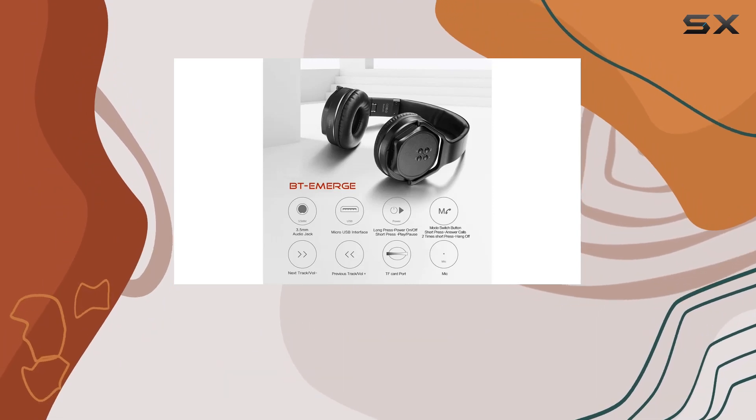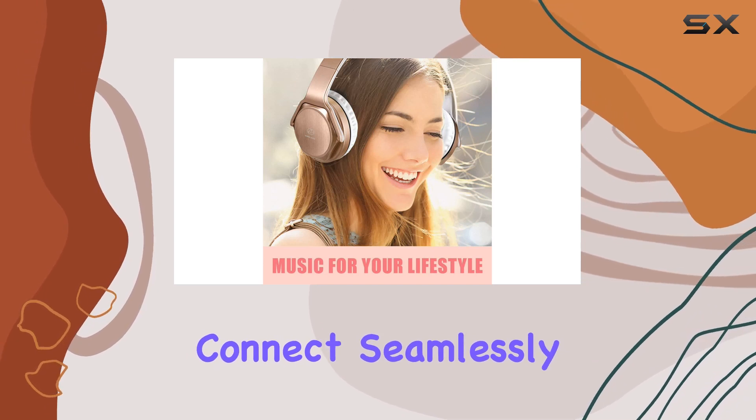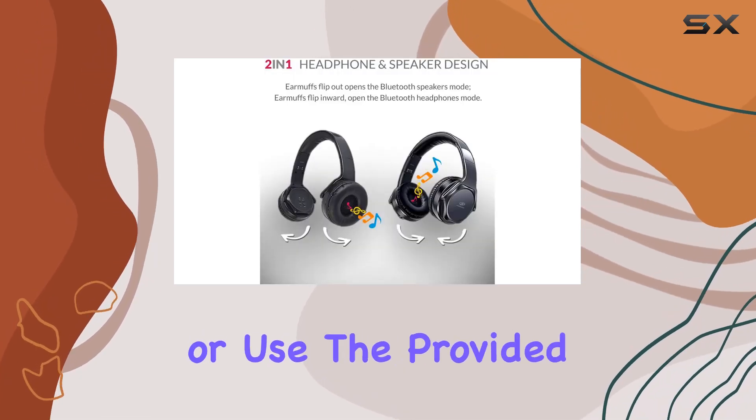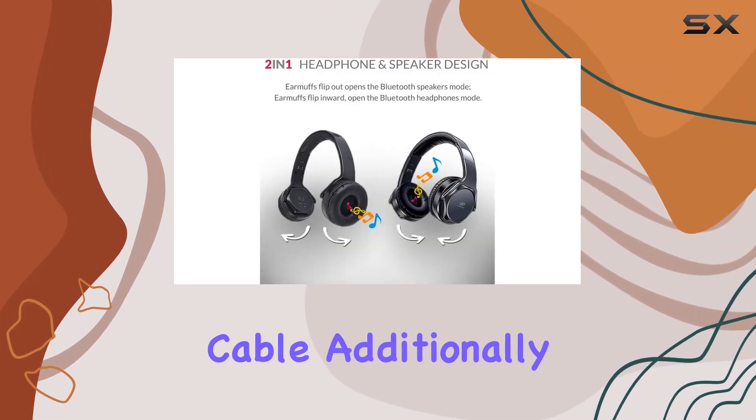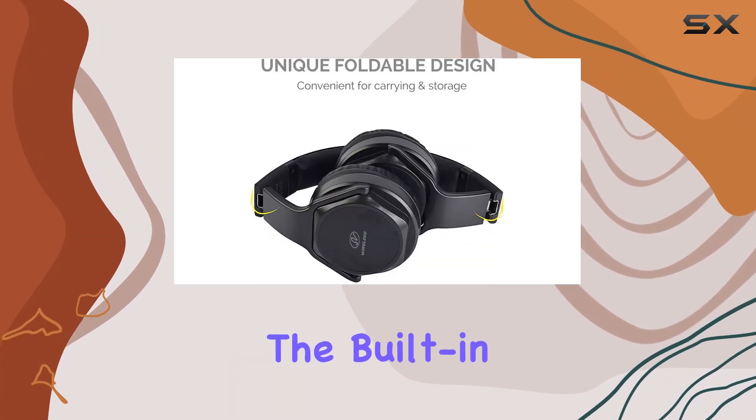Whether you prefer a wireless or wired connection, the Mobi 7e headphones have you covered. Connect seamlessly via Bluetooth or use the provided cable. Additionally, you can enjoy your favorite tunes directly from a TF card inserted into the built-in card slot.